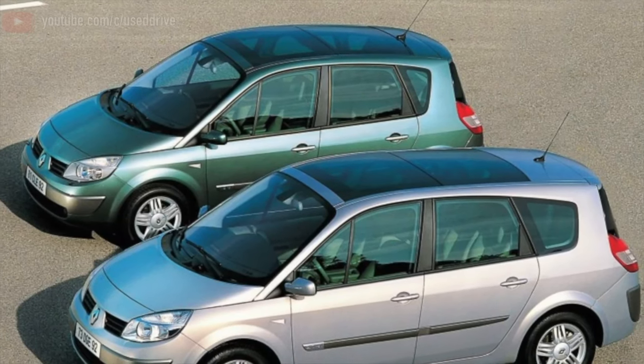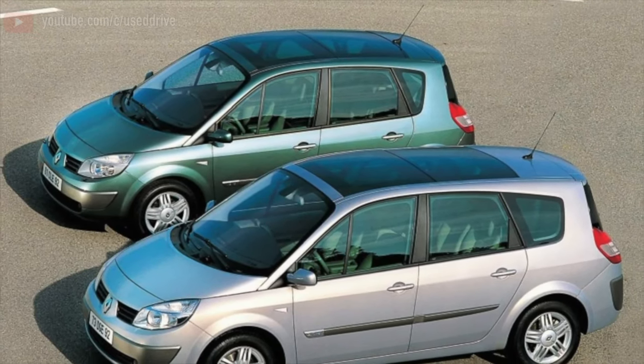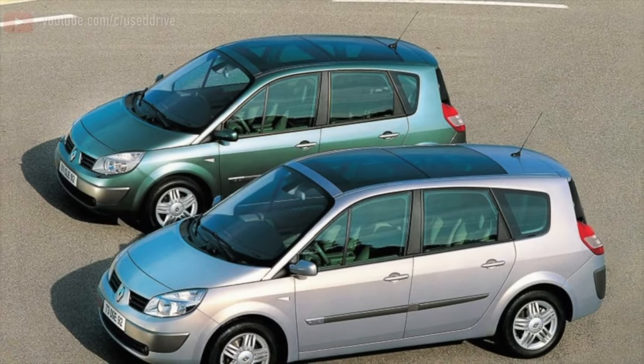Greetings dear friends. I present to your attention the most common malfunctions and breakdowns that occur on the Renault Scenic.